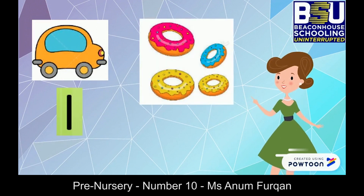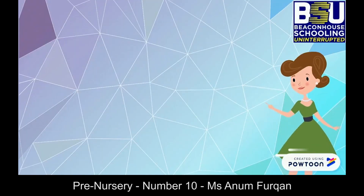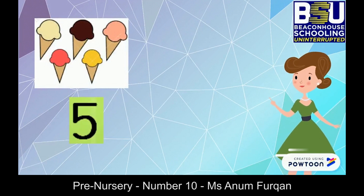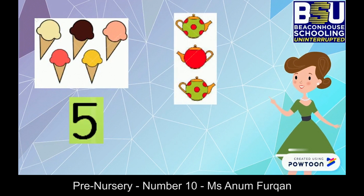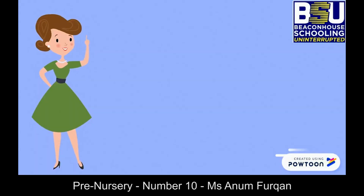Now let's count the doughnuts. That's right, there are four doughnuts. Now count the ice creams — perfect, there are five ice creams. It's time to count the cattles. Great, three cattles!